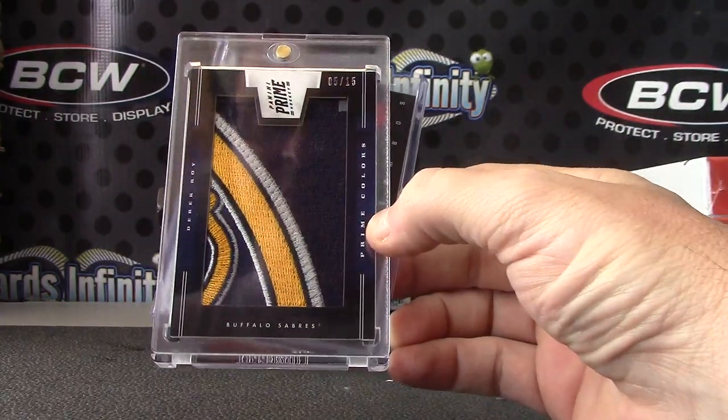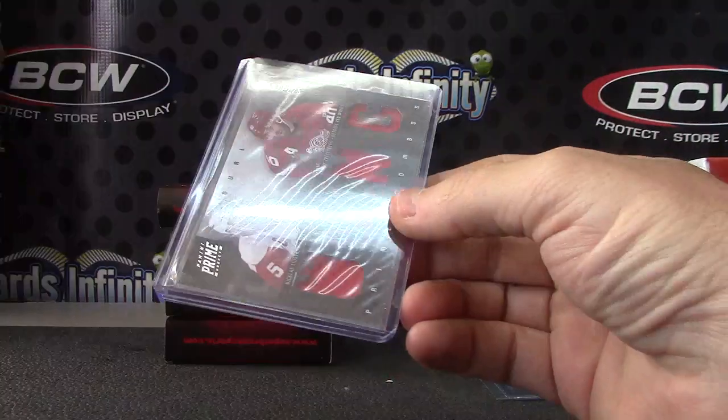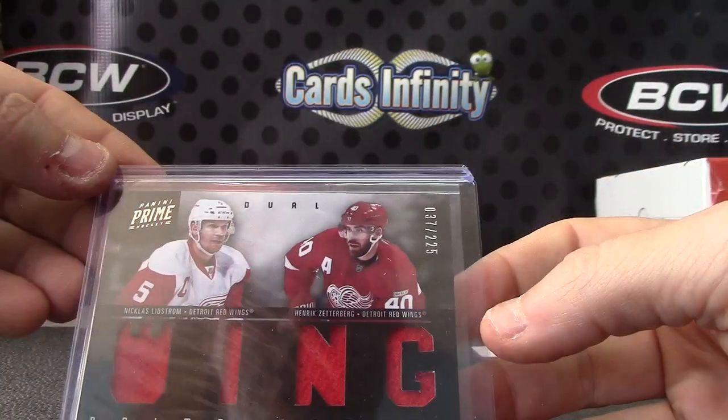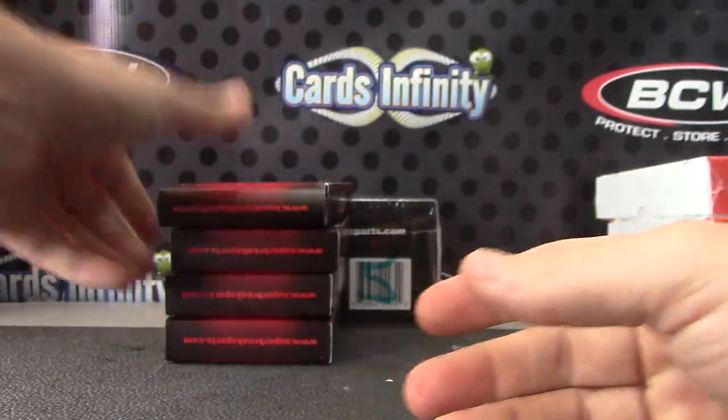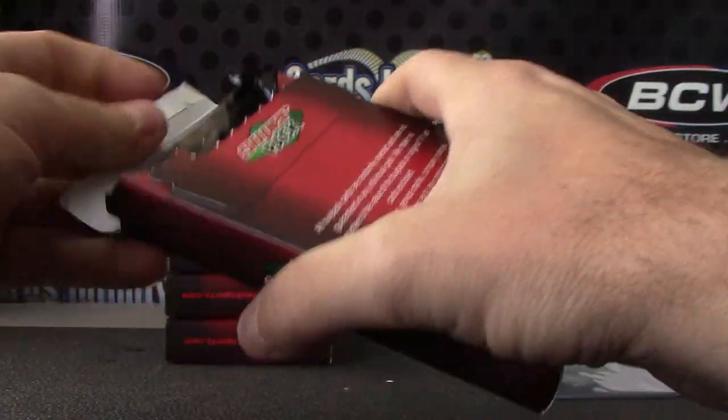That one's numbered five of 15. Numbered to 225 — Nicholas Lidstrom and Henrik Zetterberg. Wing! They're winging it.